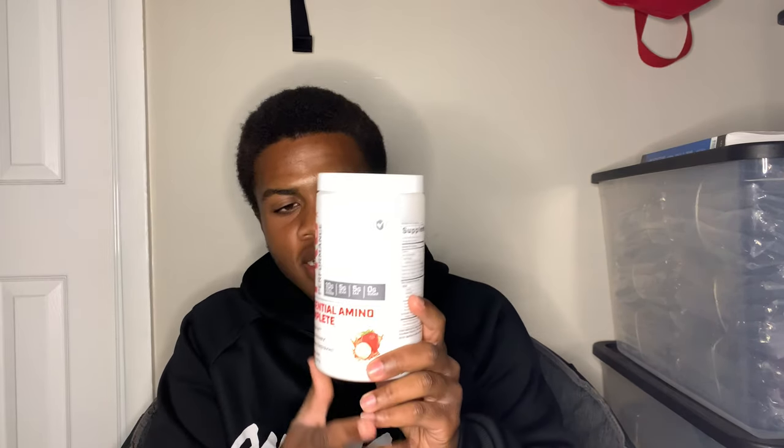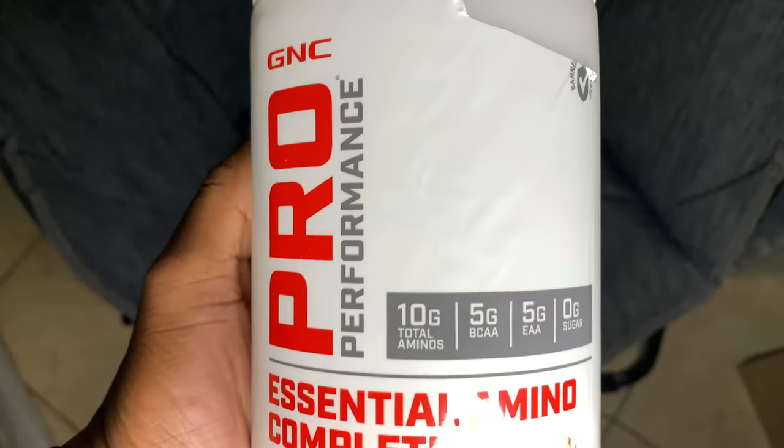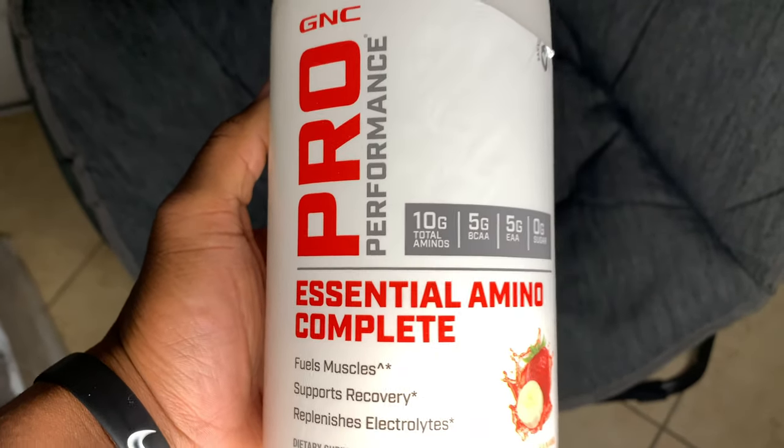Today we're going to be talking about this muscle recovery that I use. It's called GNC Pro Performance Essential Amino Complete. As you guys can see, I don't normally use things like this if you know me, but I went to the GNC shop with my friend Will. The guy recommended I give this a shot, so I was like, okay, I'm going to go. Why not? I'll give it a shot. I'll do a review on it. I'll see if it really works for me or not.